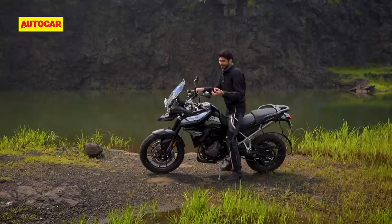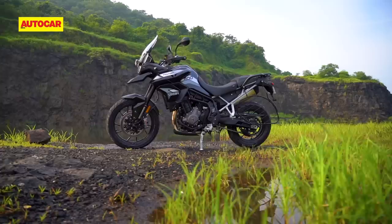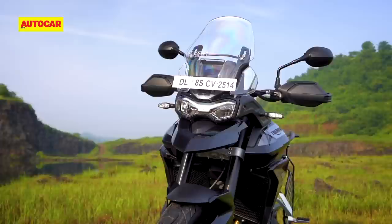The very first thing you're going to notice is that even though the spec sheet doesn't suggest it, this bike feels smaller, lighter and just so much easier to manage compared to the 800. You'll find that the Tiger 900 looks slimmer than before when viewed head-on, but it also appears to have a taller stance from every other angle.